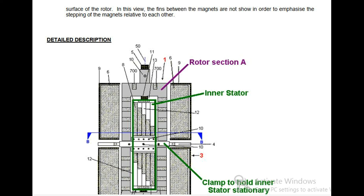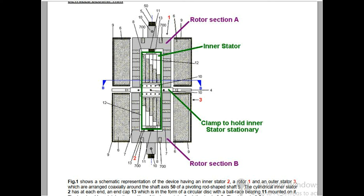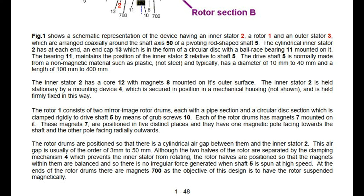Detailed Description — Rotor Section, Inner Stator, Clamp to hold Inner Stator Stationary. Fig 1 shows a schematic representation of the device having an inner stator 2, a rotor 1 and an outer stator 3, which are arranged coaxially around the shaft axis 50 of a pivoting rod-shaped shaft 5. The cylindrical inner stator 2 has at each end an end cap 13 which is in the form of a circular disc with a ball race bearing 11 mounted on it. The bearing 11 maintains the position of the inner stator 2 relative to shaft 5. The drive shaft 5 is normally made from a non-magnetic material such as plastic, not steel, and typically has a diameter of 10 mm to 40 mm and a length of 100 mm to 400 mm. The inner stator 2 has a core 12 with magnets 8 mounted on its outer surface, and is held stationary by a mounting device 4 which is secured in a mechanical housing.